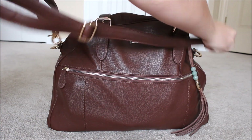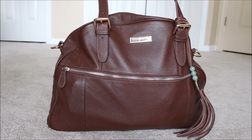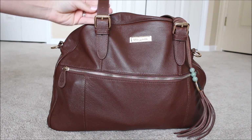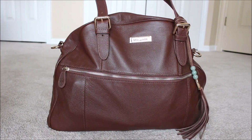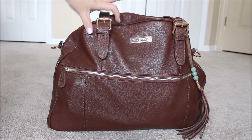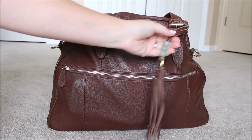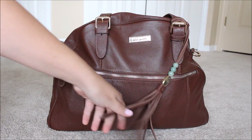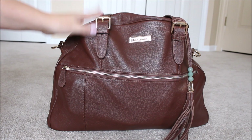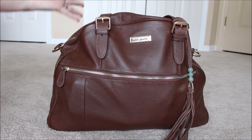Nine times out of ten, though, I'm going to be carrying the Rosie with these two tote straps. I find them very comfortable — I like the width and the drop length; it just fits really comfortably underneath my arm. Attached to the tote straps, you have these two nice buckles and then the signature Lily Jade tassel, which adds so much chicness to the bag. It makes it look so luxurious.